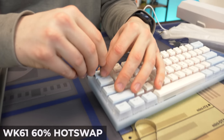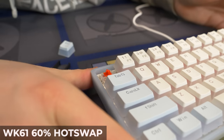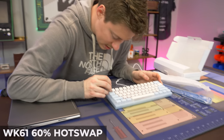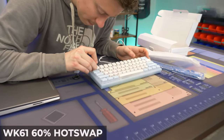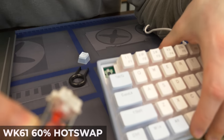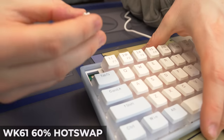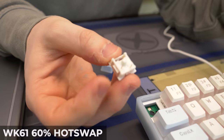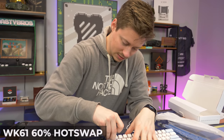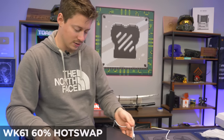The switches are Outemu reds — a nice name-brand option. More importantly, let's see if this is hot-swappable... yes! They're hot-swappable, so you can pop in whatever switches you want, whether nicer or cheaper, as long as they're standard layout. Let's put this back in and plug it in to see what it actually looks like lit up.